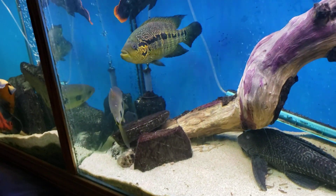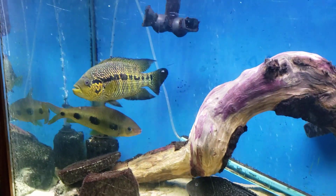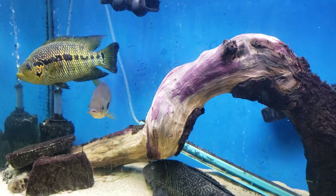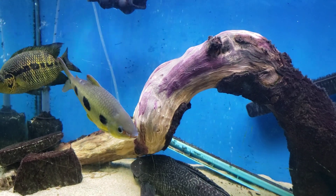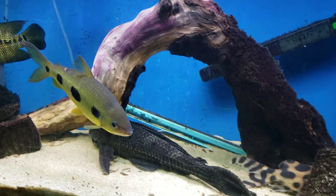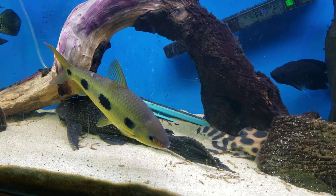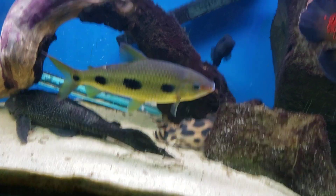We also like to feed this particular tank a treat of soldier fly larvae — we get them dried and sprinkle a couple on the top. The bad thing about feeding that particular food is it can leave an oily residue on the surface of the water if you don't have good filtration.